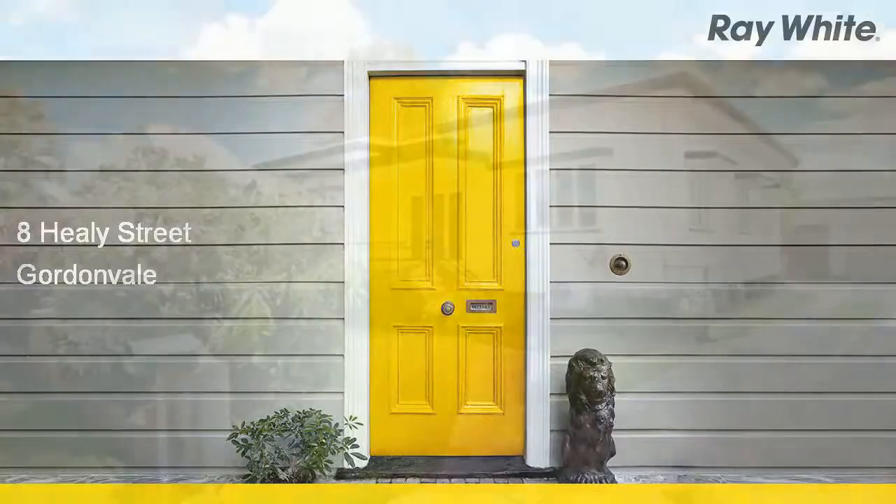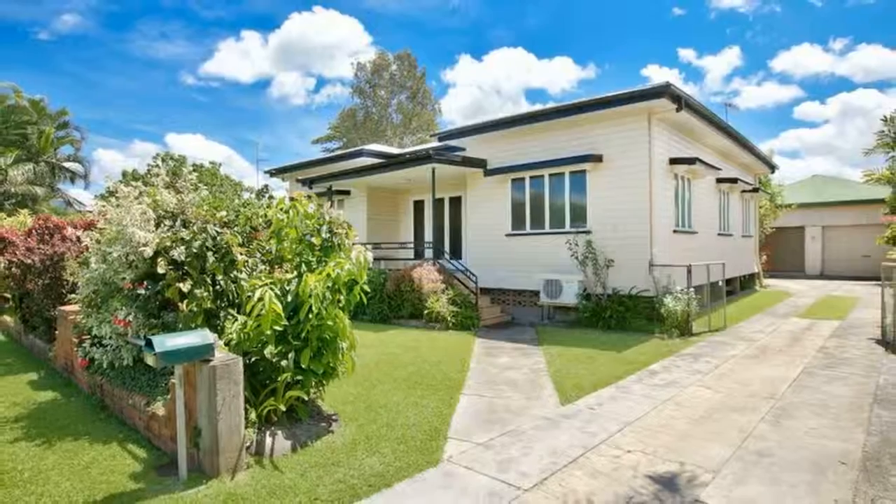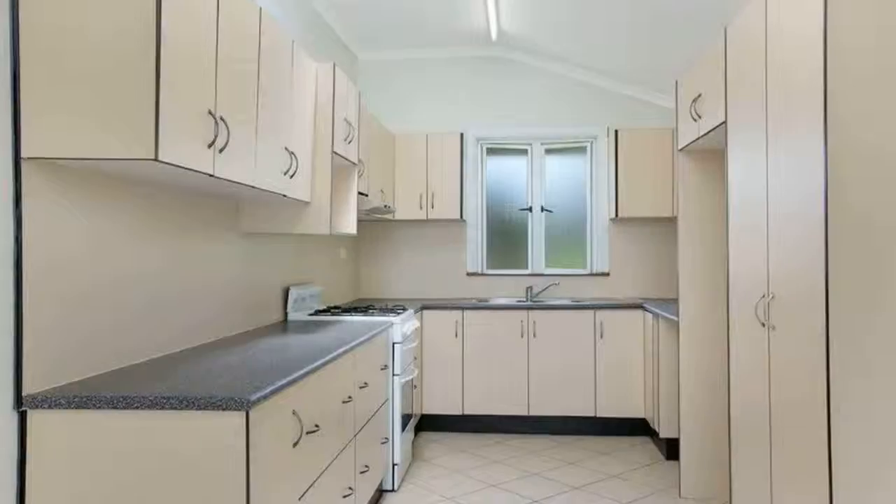The complete package. Room for your family to spread out in the good-sized backyard. Offering four bedrooms — the main has built-ins.